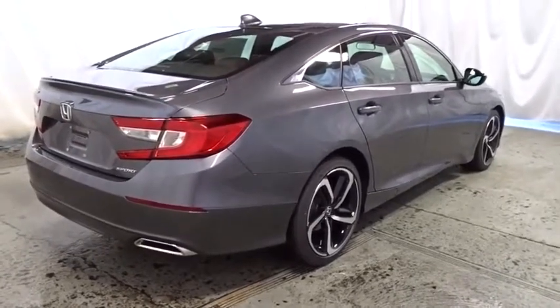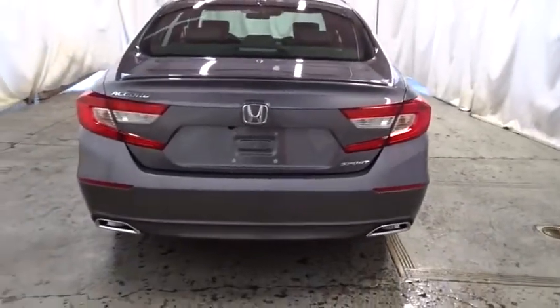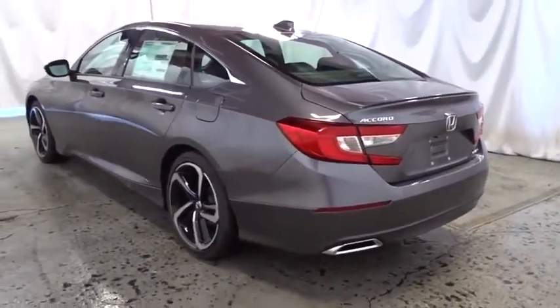Brake assist, day and night rear view mirror, tachometer, cloth seat trim, body color door handles, engine immobilizer, leather shift knob, power rear window sunshade, low tire pressure warning. Come see the car for yourself.